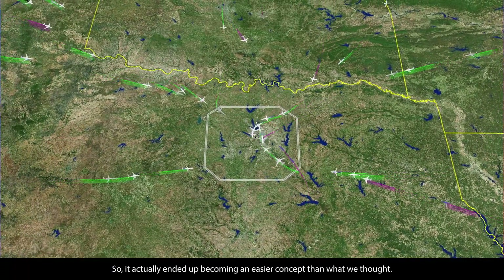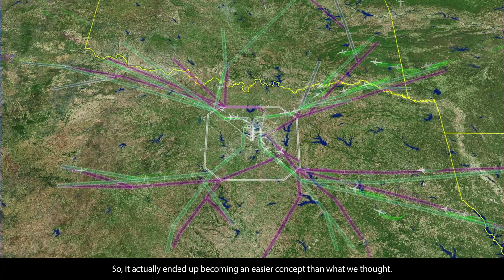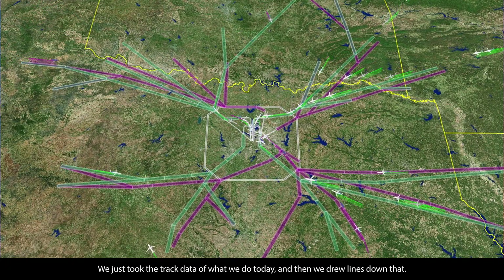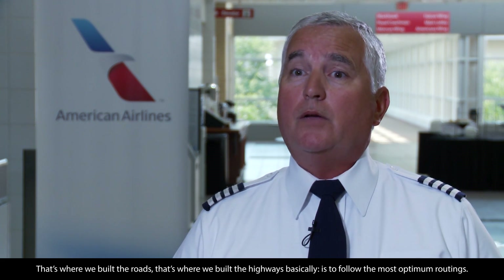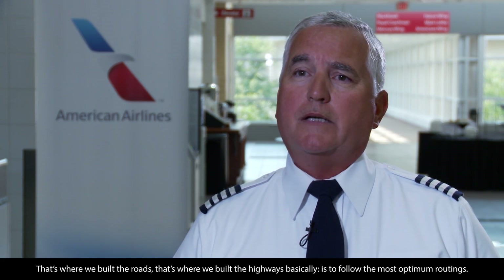It actually ended up becoming an easier concept than what we thought. We just took the track data of what we do today, and then we drew lines down that. Metroplex is really no more complicated than that. We try to find the best routings — that's where we built the roads, that's where we built the highways, basically, to follow the most optimum routings.